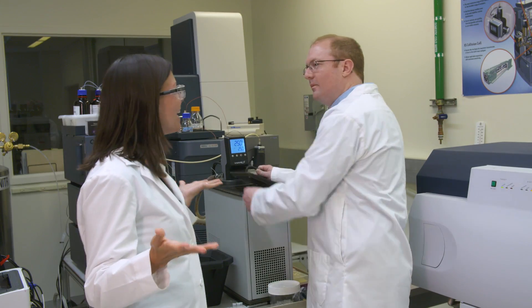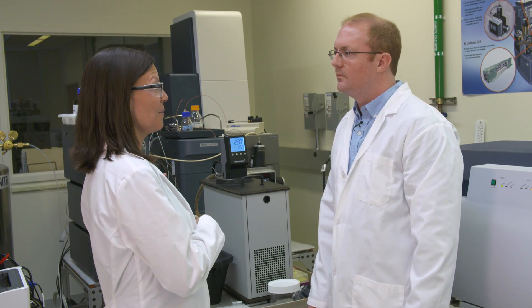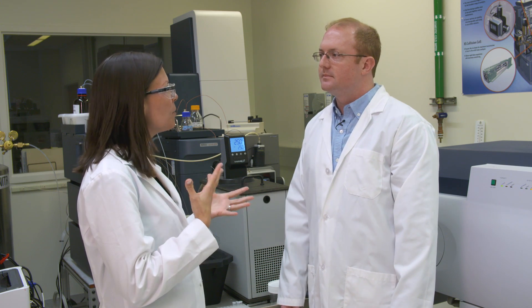I'm here at the University of Alabama in Tuscaloosa, and somewhere here in Shelby Hall is the scientist I'm looking for. Hi Patrick, I'm so glad I found you — it was a little complicated getting down here. That's because this is where the complicated experiments take place; this is where we do all of our HD exchange mass spectrometry.